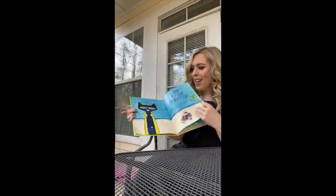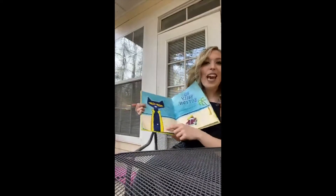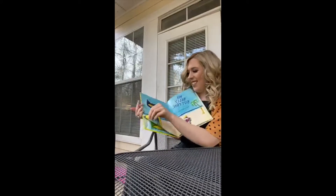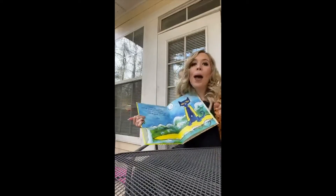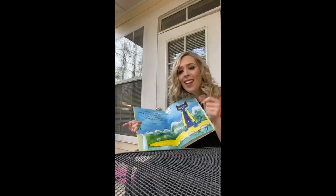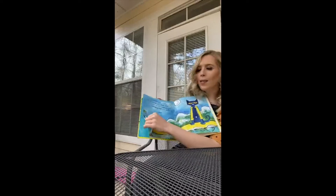He saw his belly button and he kept on singing his song. Show me your belly button right here! Let's sing it. My button, my button, still have my belly button. My button, my button, still have my belly button. It's all good, Pete says.